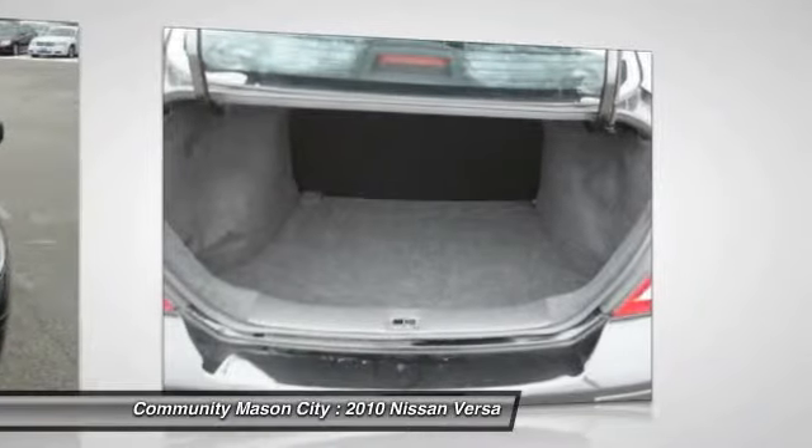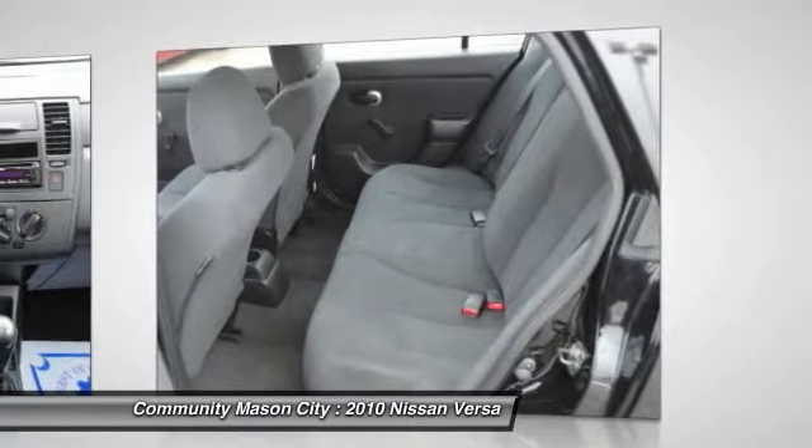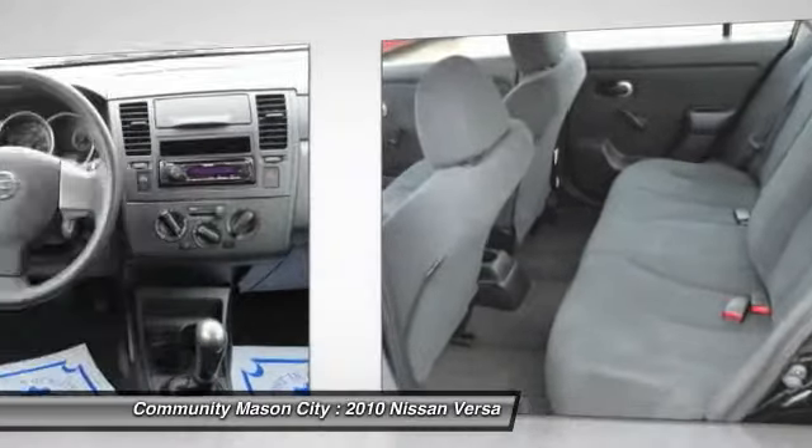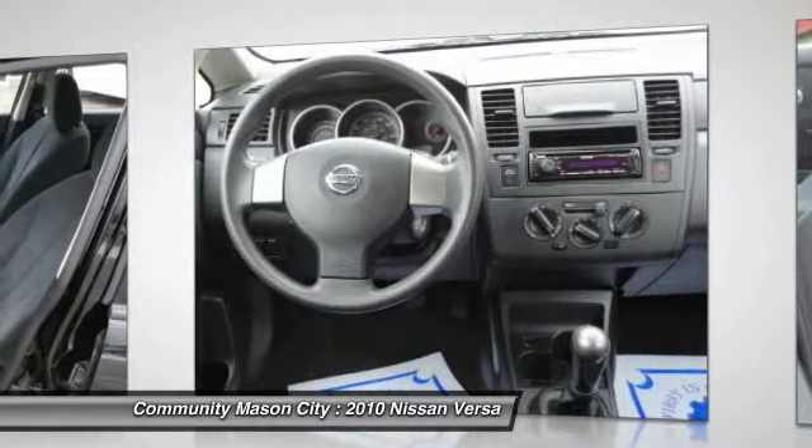Vehicle reviews: Edmunds.com explains comfortable, fuel-efficient transportation for commuting and errands — four-star driver front crash rating, four-star driver side crash rating. Great gas mileage: 33 MPG highway.